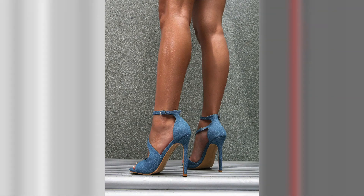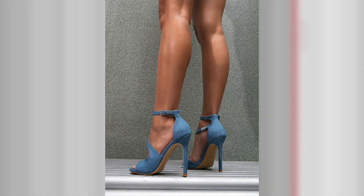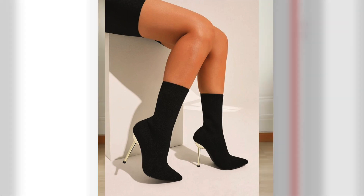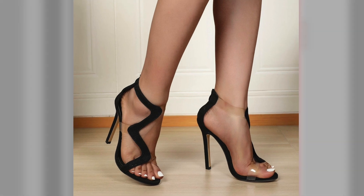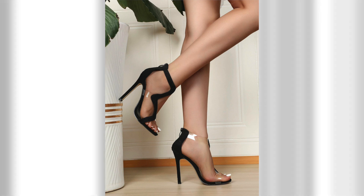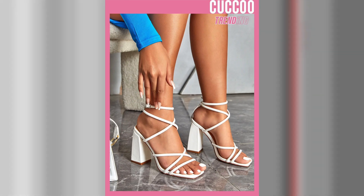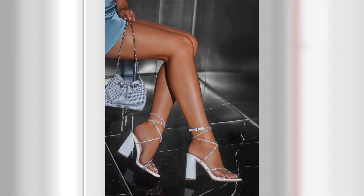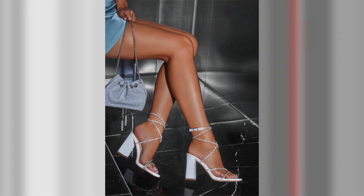Tip number 2: Casual Chic. For casual outings or a daytime event, pair your high heels with relaxed yet stylish ensembles. Opt for a chic pair of ankle strap or block heel sandals and pair them with cropped jeans or denim shorts for a trendy and effortless look. Alternatively, style your high heels with a flowy sundress or maxi skirt to create an elegant and feminine outfit. Don't be afraid to experiment with colors and patterns to add a pop of personality to your ensemble.